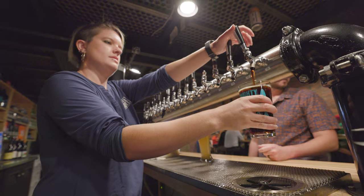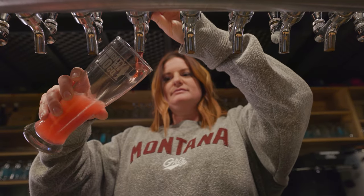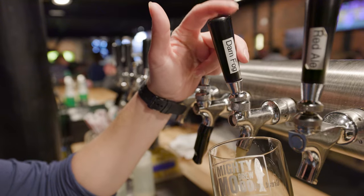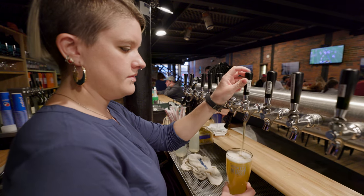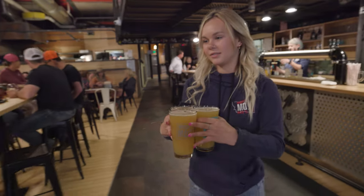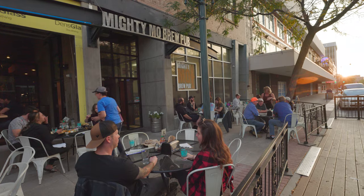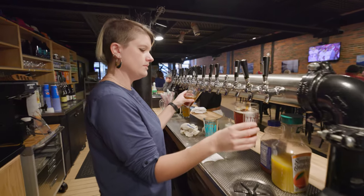You can pretty much find our beer at any bar or restaurant in Great Falls. We normally have between 12 to 14 beers on tap. Dam Fog is our American wheat ale and that's our biggest seller. There's usually a new seasonal coming out every three or four weeks, and anytime we release a new seasonal here in the tap room it's usually very popular and sells out fairly quickly.